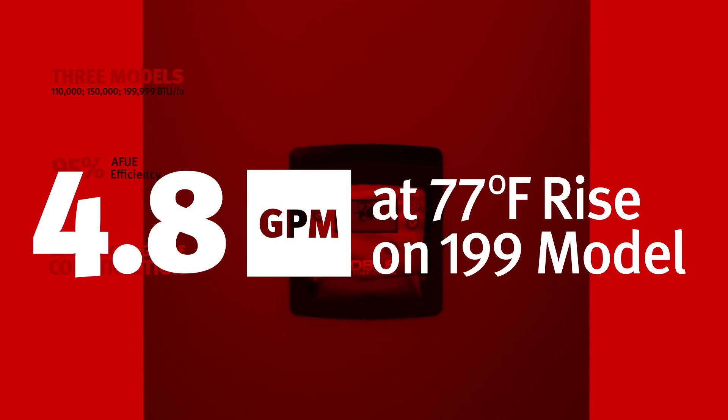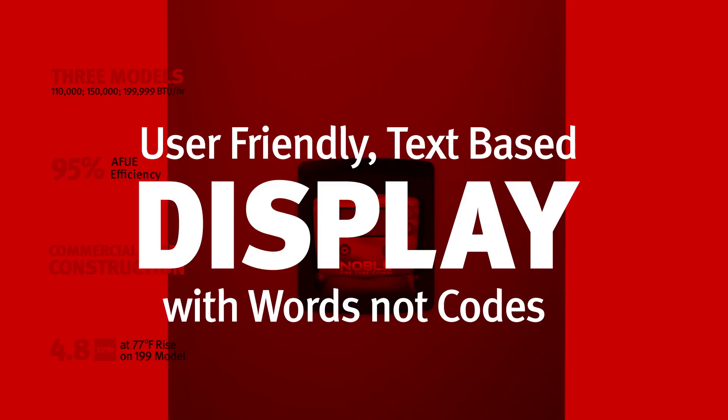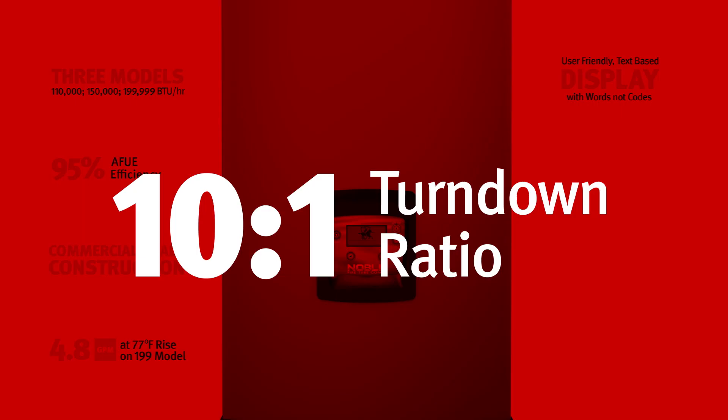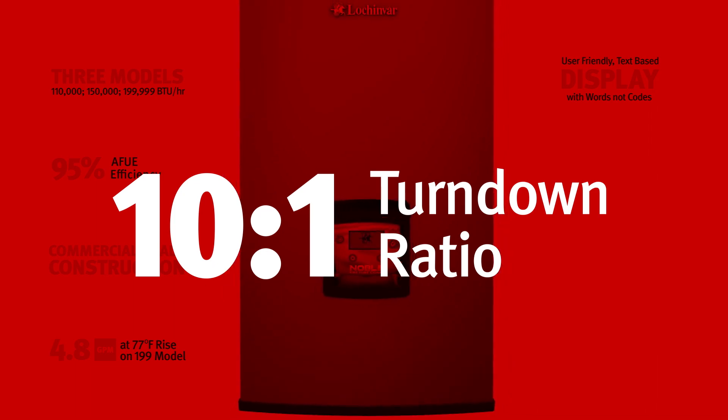The Noble is available in three models, each featuring outstanding 95% AFUE and built to commercial standards. With industry-best hot water delivery, a user-friendly setup wizard using English — not codes — and a 10 to 1 turndown ratio to reduce cycling.